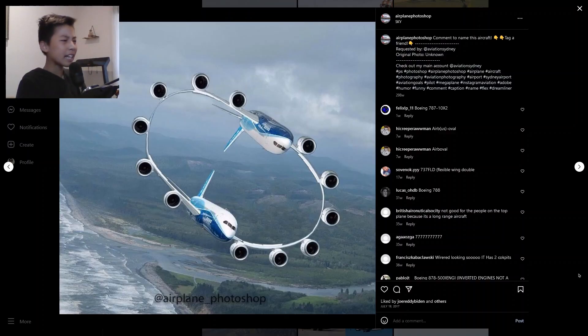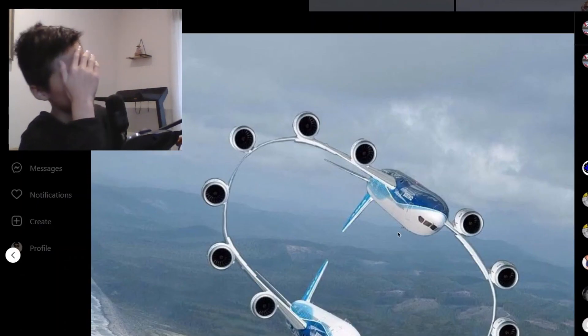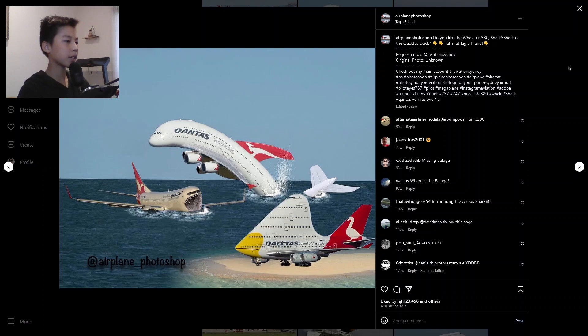Now we are onto the very crazy ones. Can anybody explain in the comments what is going on here? Oh my god, we are back to a kids' show.